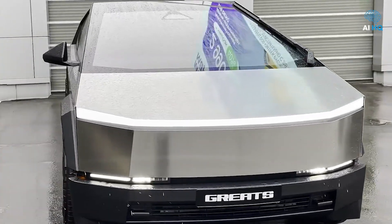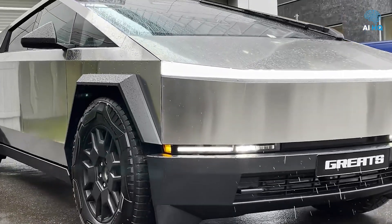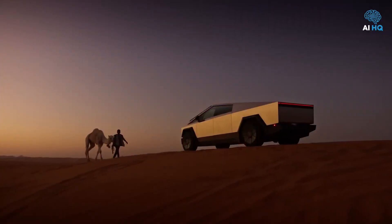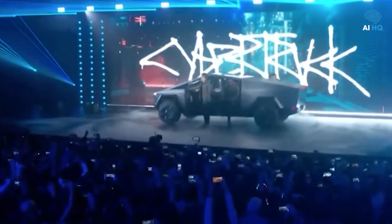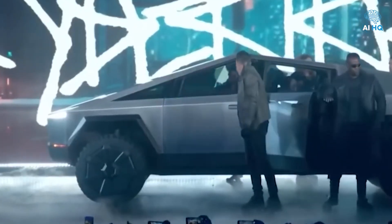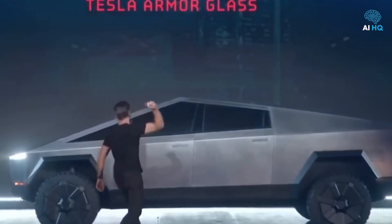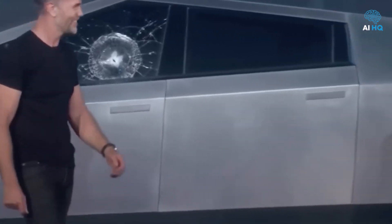Tesla's Cybertruck, by contrast, looks like it was dropped straight from a science fiction universe. First unveiled in November 2019, the Cybertruck shattered expectations of what a pickup should look like. Its exoskeleton is made from ultra-hard, 30x cold-rolled stainless steel, designed for maximum durability against dents, damage, and corrosion. Tesla claims its so-called armored glass is shatter-resistant, although early demonstrations famously fell short.